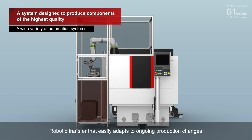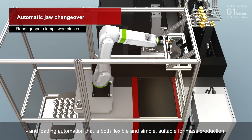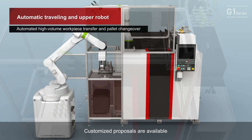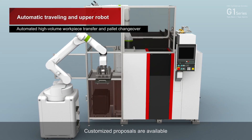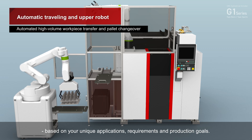Robotic transfer easily adapts to ongoing production changes, and loading automation is both flexible and simple, suitable for mass production. Customized proposals are available based on your unique applications, requirements, and production goals.